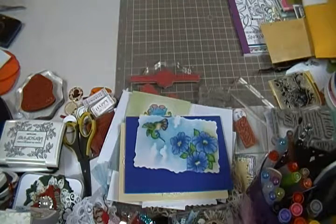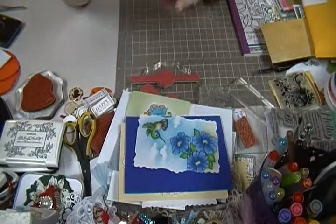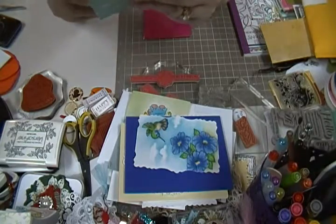All right, let me move my paper here. I got one from Kathy Randall. Let's see, Kathy — what is your YouTube? Kathy's Cards. I should have known that!